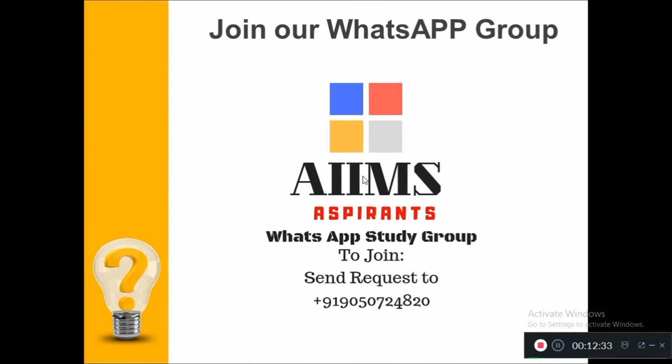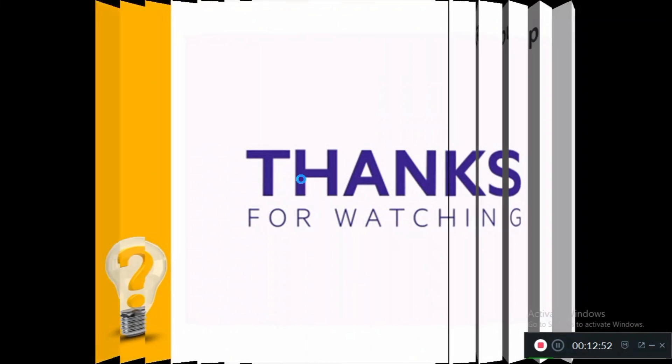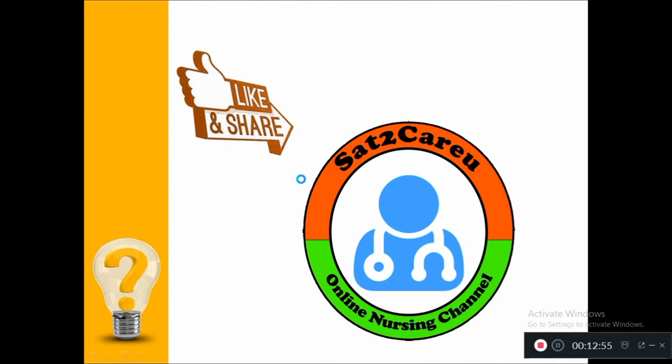That's the end of today's questions. Thanks for watching this video. You can also join our WhatsApp group for AIIMS learners and aspirants — send a request to 9050724820 and we will add you to the group. Please comment and like this video. Those who have not yet subscribed, please subscribe now to Sato Karyo Online Nursing Channel. Meet you soon with another 15 questions from the endocrine system. Thank you.